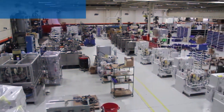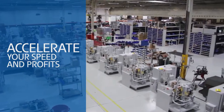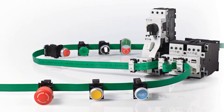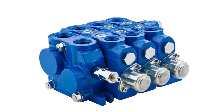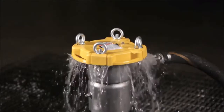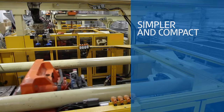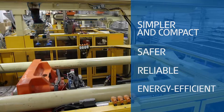Eaton Power Management solutions accelerate the design, build, and retrofitting of machines without compromising the precision or performance that your customers demand. As the only company that offers electrical, hydraulic, and filtration systems for your business, Eaton can help you design and build machines that are simpler and more compact, safer and more reliable, lower cost and more energy efficient.